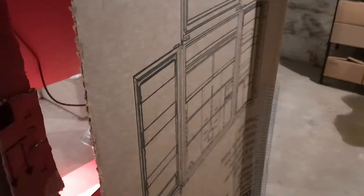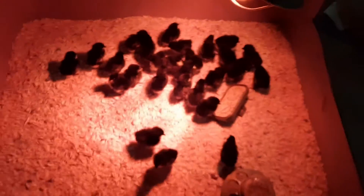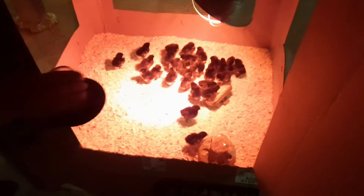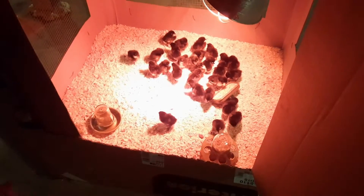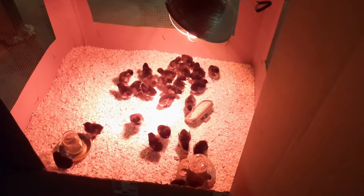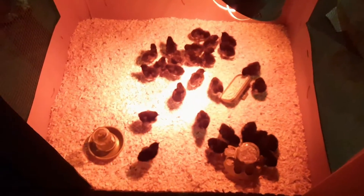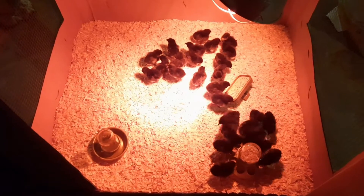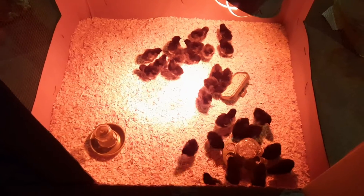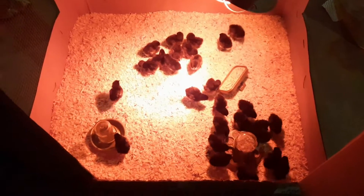Hey guys, I've got chicks today — Friday of May. What kind are we getting here? They're Black Jersey Giants. It's about the same size as the Brahmas but they're a little bit better on the egg laying. So we got 30 plus 2 extra freebies. We got 32 chickens.